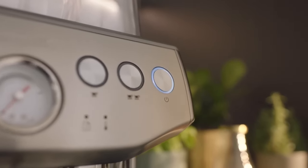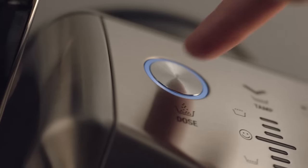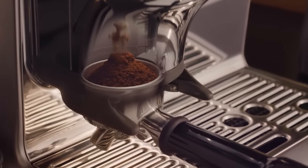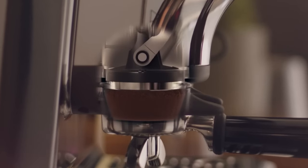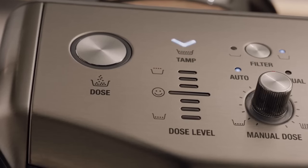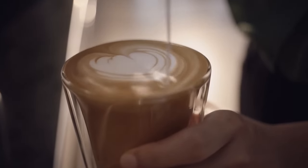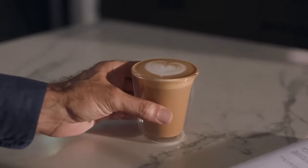For those seeking an all-in-one solution, the Breville Barista Express Impress takes center stage. This machine eliminates the need for a separate grinder by integrating a high-quality conical burr grinder that delivers fresh grounds directly into the portafilter. This not only streamlines your coffee-making process but also guarantees the perfect grind size for optimal espresso extraction.